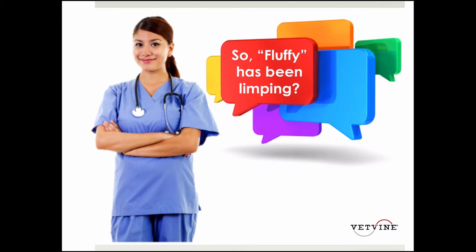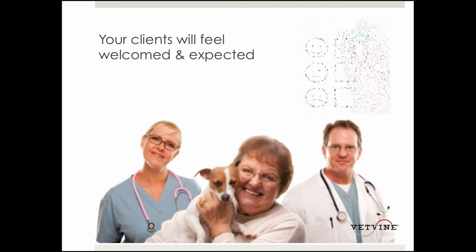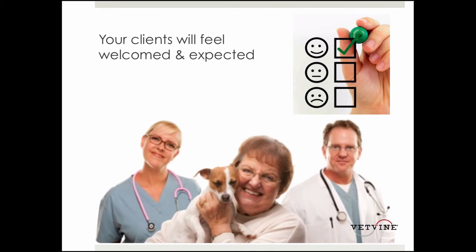If we do our job appropriately when we're making the appointment, we'll have everything that we need to know in order to make that client feel welcome and expected the minute they walk through the door.